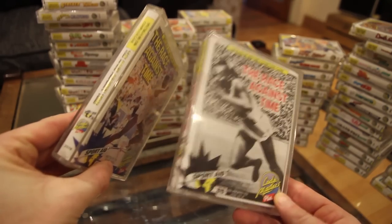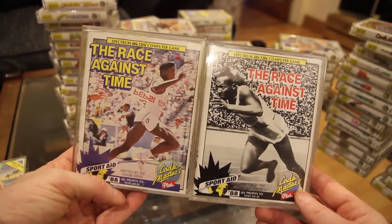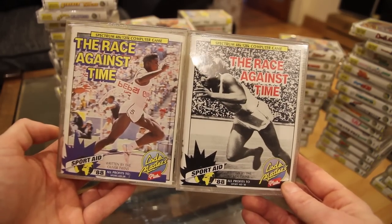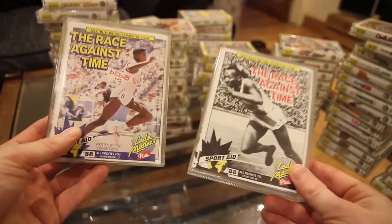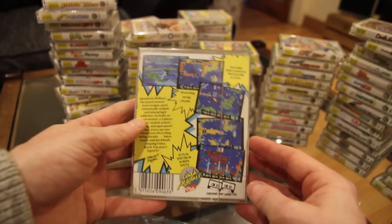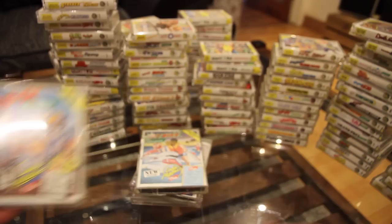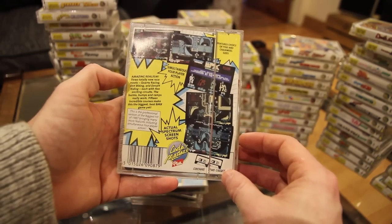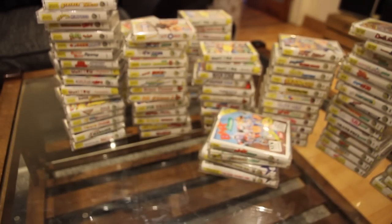One of the Race Against Time copies had a copyright issue with the image and they had to reprint it — all profits went to Sportaid 88. If you're serious about collecting, you'll want both the colour and the black-and-white versions. Then there's a double jewel of Jet Bike Simulator — this one comes with two tapes because you get some extra tracks. And there's also a double jewel of BMX Simulator with extra tracks and four-player simultaneous action. So those are the double jewels.